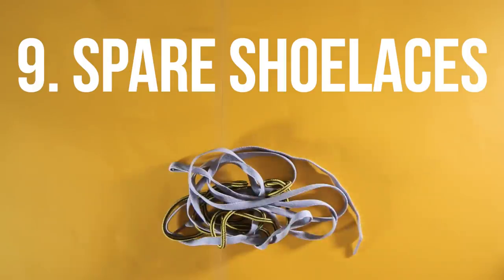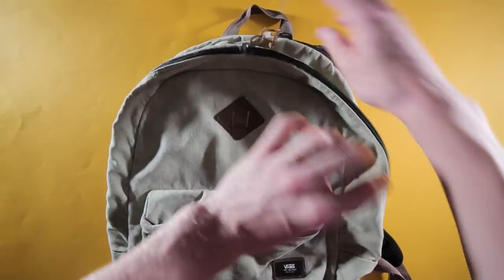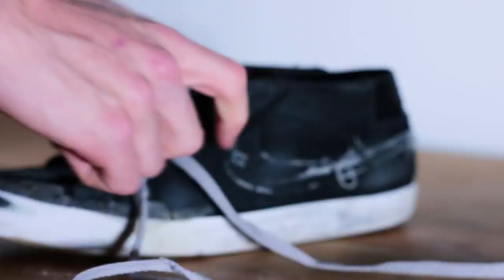The ninth thing you need is spare shoelaces. Shoelaces are very prone to tearing, and if you're out skating and your laces tear without a replacement, your session is ruined — your shoes will get very loose and start falling off after every trick. A spare set of shoelaces is an extremely light item you can just chuck in your bag, and it's under $10. If you don't want to spend money, just keep the shoelaces from your old shoes — every time you go through a new pair, save the laces and you shouldn't need to buy any spares.